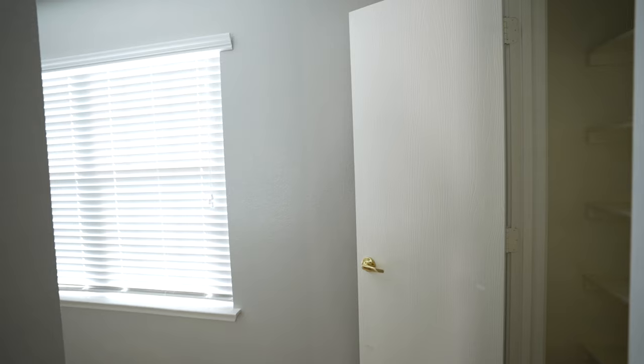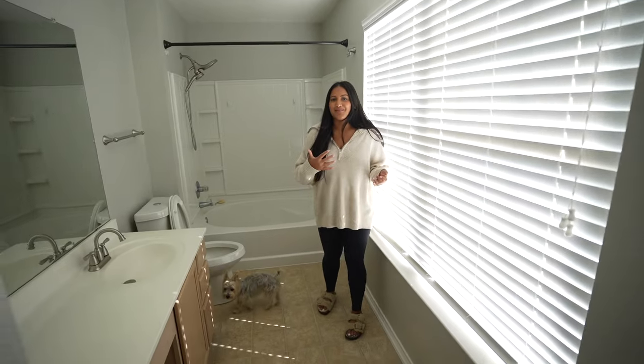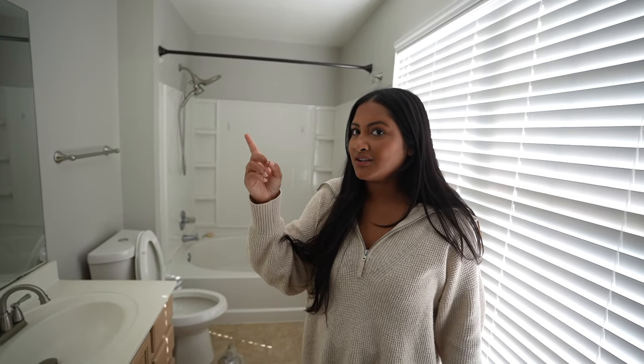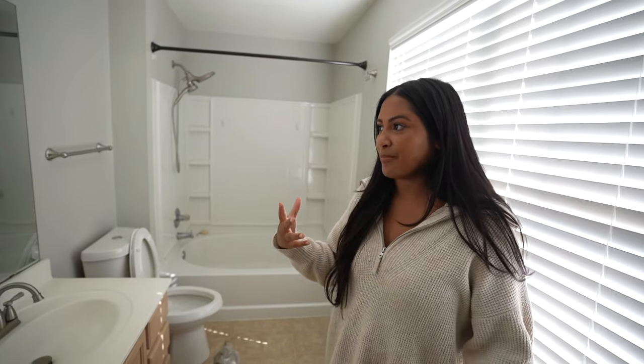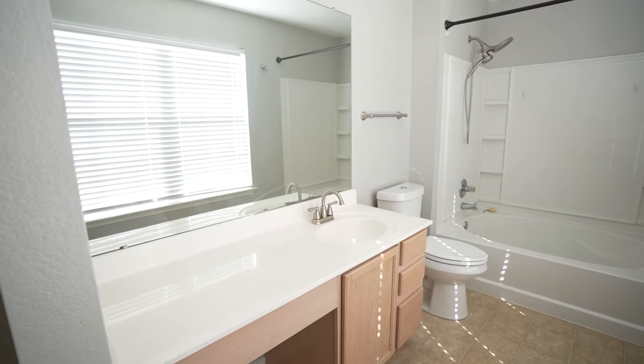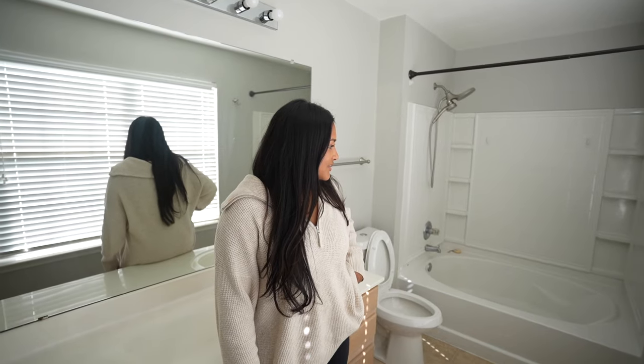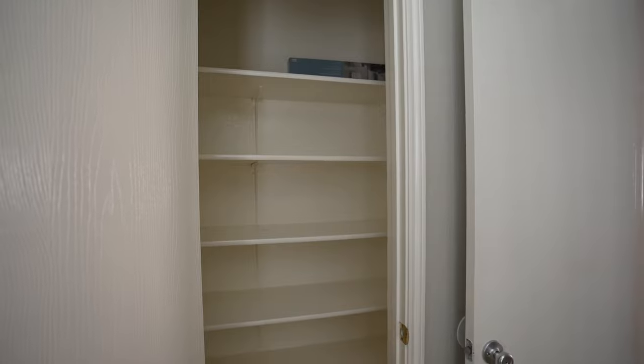Our bathroom is right here and it has this massive window. We're like, who put this big of a window in a bathroom? It's very private but the lighting is kind of backlit, so if you're doing your makeup with the sun behind you, it might not be ideal. The countertop is really low — even low for me, so I can't imagine for Ryan. But there's a lot of space to work with, and there's a linen closet right behind Ryan too.